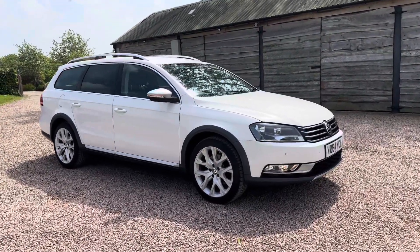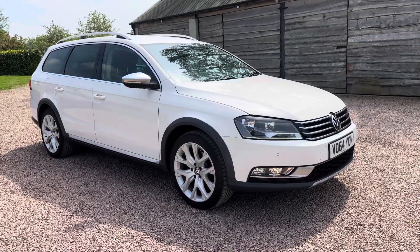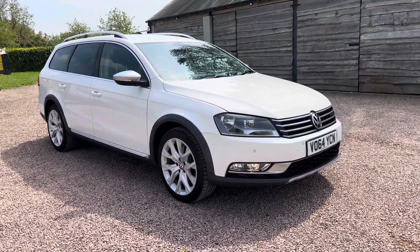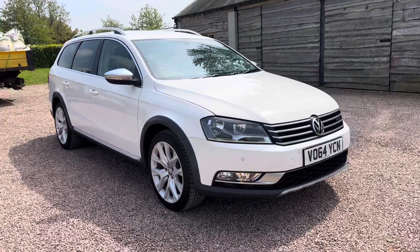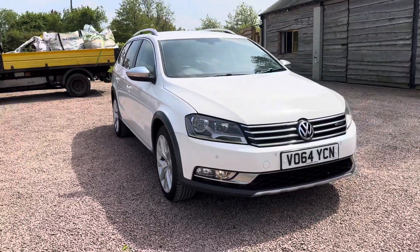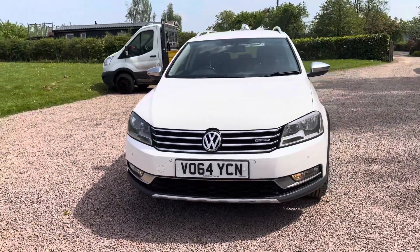Good morning, welcome to another video from Barclay Motor Company of Hopwood, South Birmingham. Bit unusual this — VW Passat 2 litre TDI Blue Motion Tech. Now this is an AllTrack, so it's a four wheel drive manual diesel estate car — Four Motion four wheel drive.